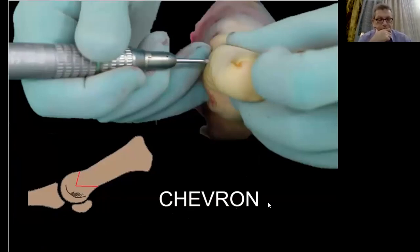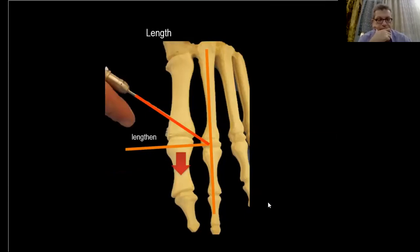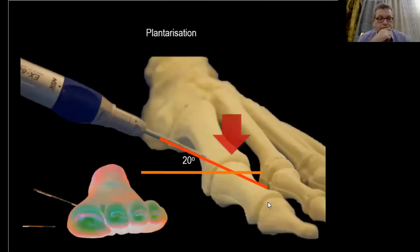The chevron osteotomy is a very interesting osteotomy. The main advantage is the possibility to manage the length of the first metatarsal by the direction of the burr. If you want, you can shorten the first metatarsal by putting the burr from distal to proximal for the apex of your chevron. Lengthening is the opposite direction. With the chevron, you also have the possibility of plantarization of the head, just by orienting your burr from dorsal to plantar.